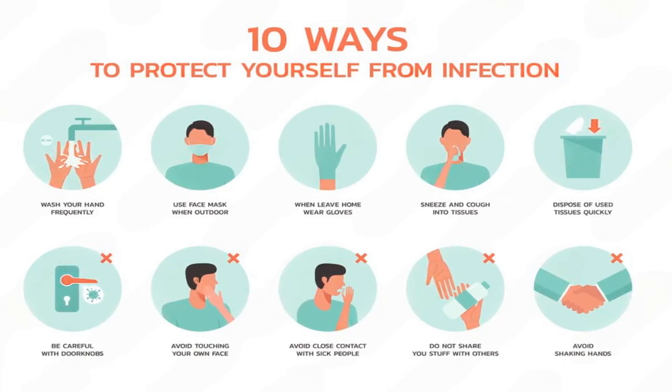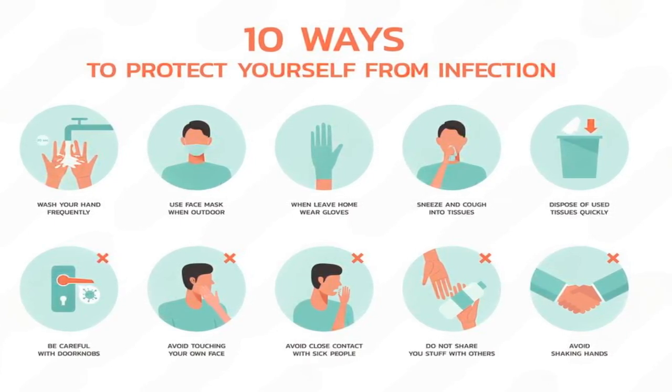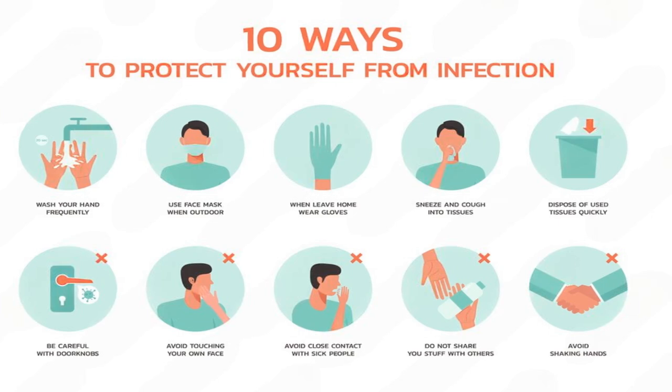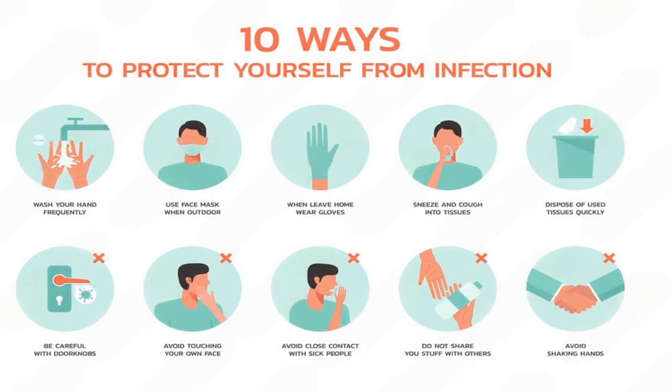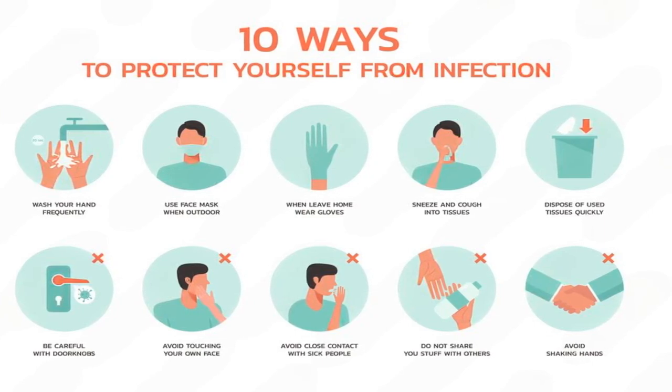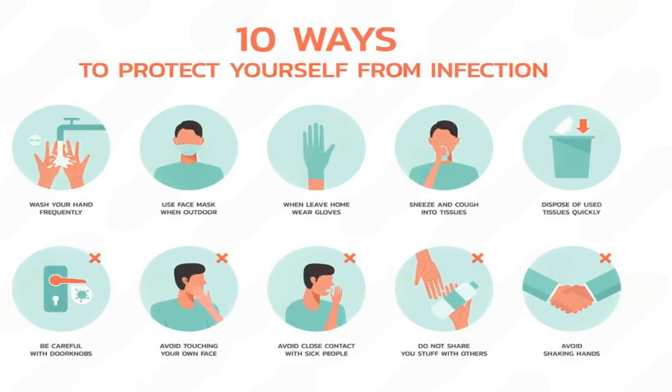Number 9: Can HMPV infections be prevented? To prevent HMPV infections, practice good hand hygiene, avoid close contact with sick individuals, disinfect frequently touched surfaces, and cover your mouth and nose when coughing or sneezing. In high-risk settings, wearing masks and maintaining physical distance can also help reduce transmission.